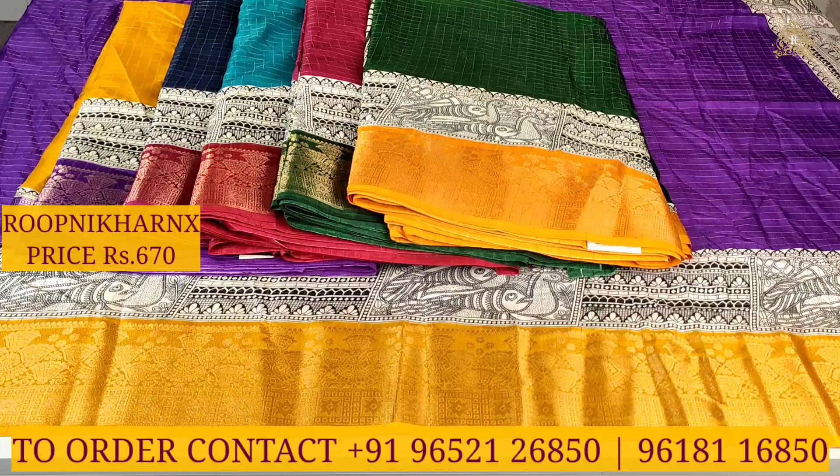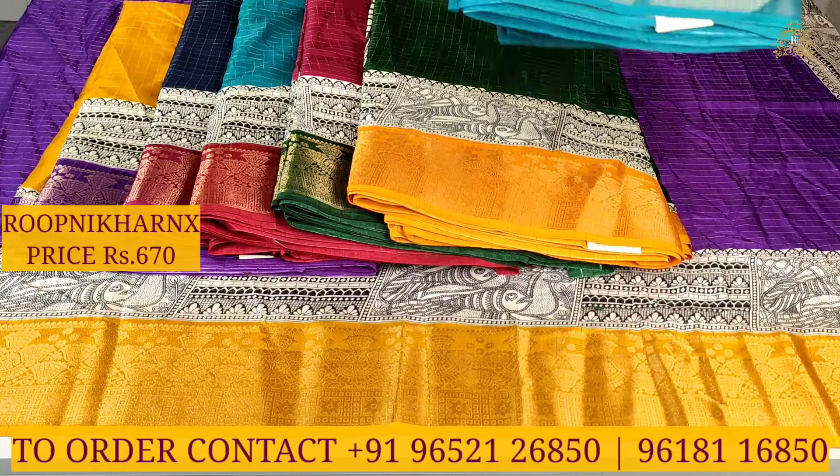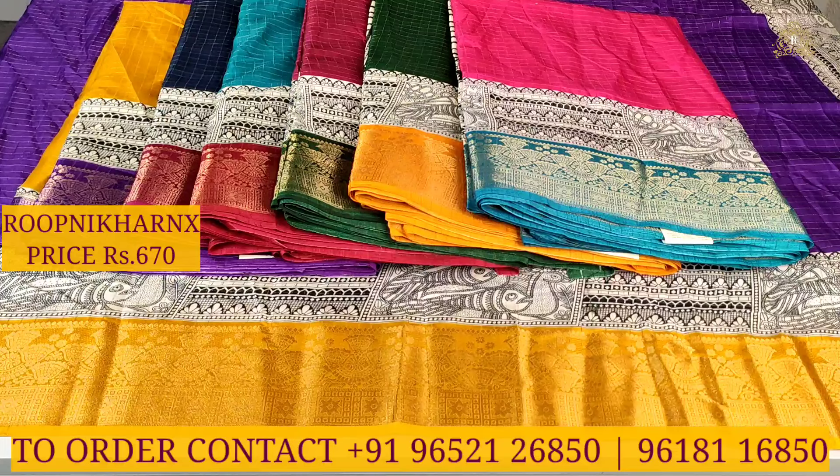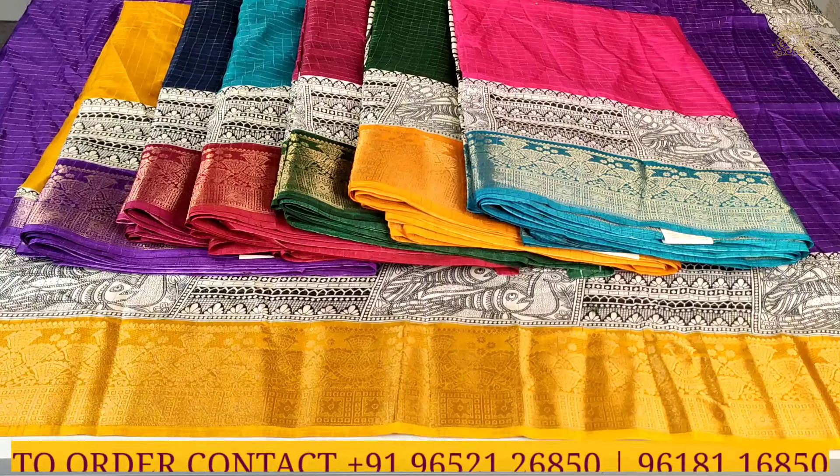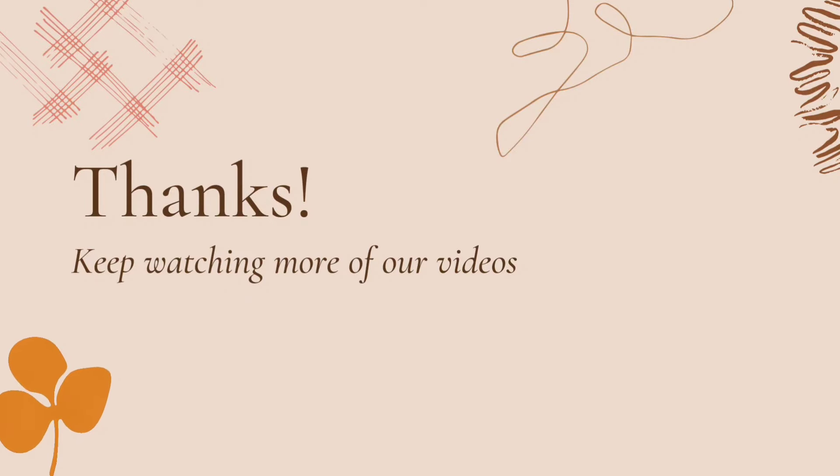The available color combinations include: mustard yellow with dark purple, navy blue with maroon, sky blue with maroon, maroon with bottle green, bottle green with mustard, rani pink with sky blue, and complete gold with dark purple color combinations.